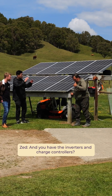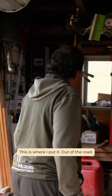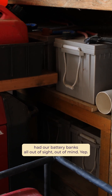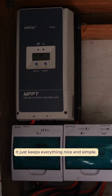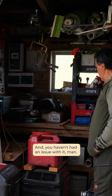And you have the inverters and the controls just for you. I've put everything in the garage here. This is where I put it out of the road. Just built a shelving down the bottom. We had our battery banks all out of sight, out of mind. And then I just put our fuses up on the back wall there. Just keeps everything nice and simple, and that runs the whole house.